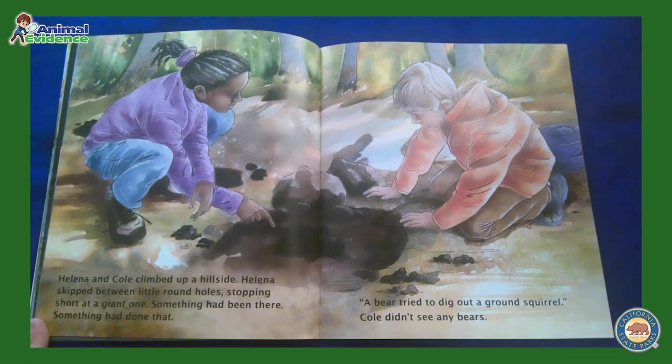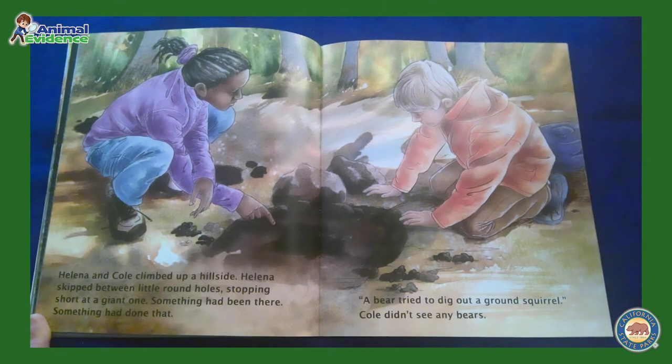Helena and Cole climbed up a hillside. Helena skipped between little round holes, stopping short at a giant one. Something had been there. Something had done that. A bear tried to dig out a ground squirrel. Cole didn't see any bears.